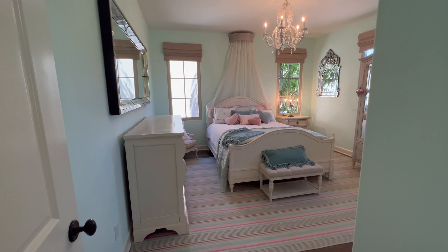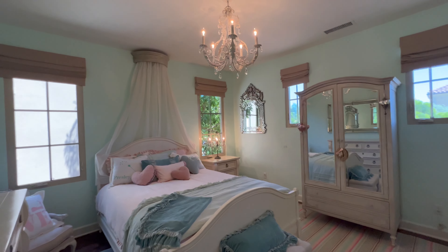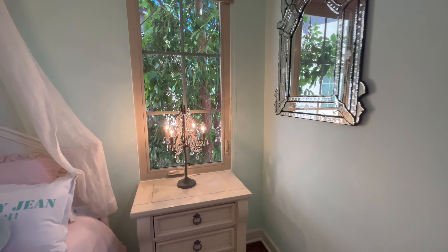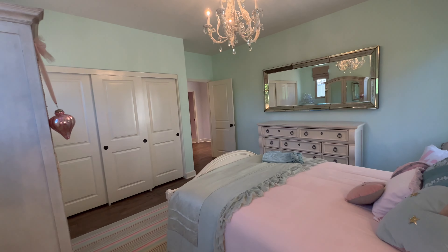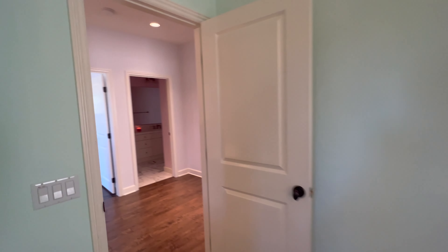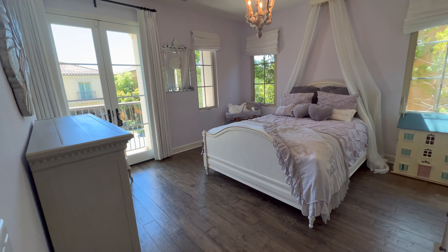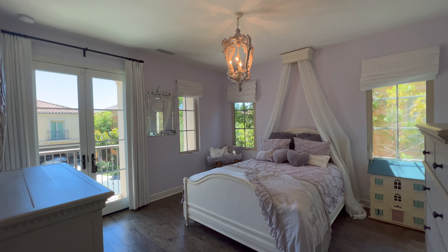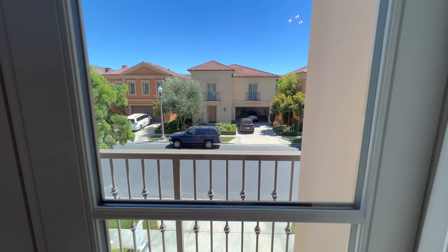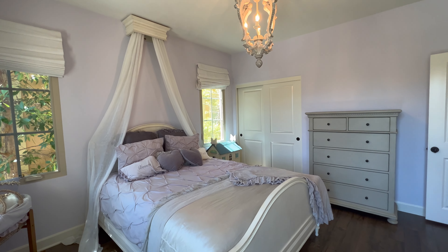Taking a turn to the left, we have bedroom number two — remember, bedroom number one was downstairs and bedroom two is here. It's a very nice size. As you exit this bedroom, we come across to bedroom number three, which actually has a view of the front yard.